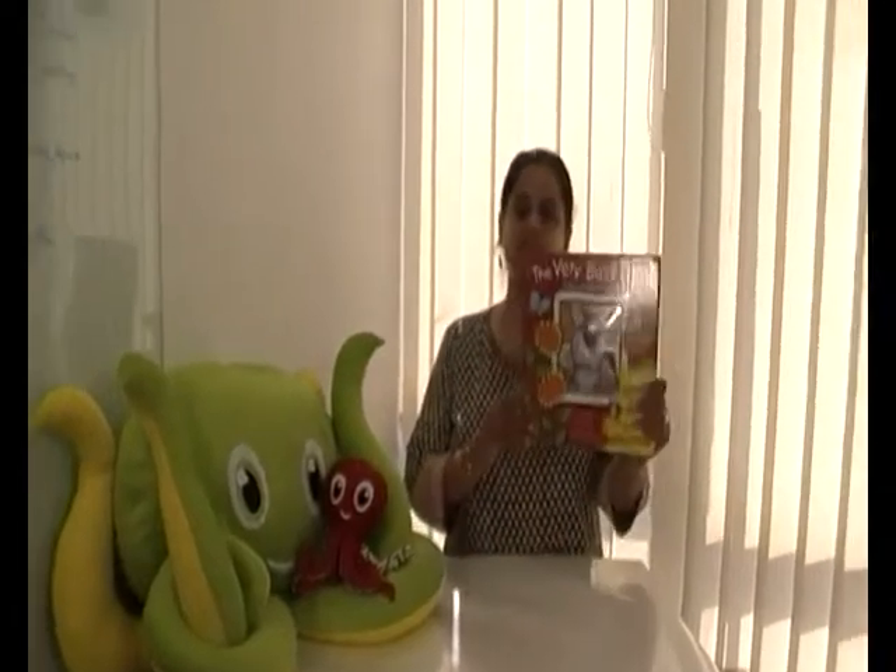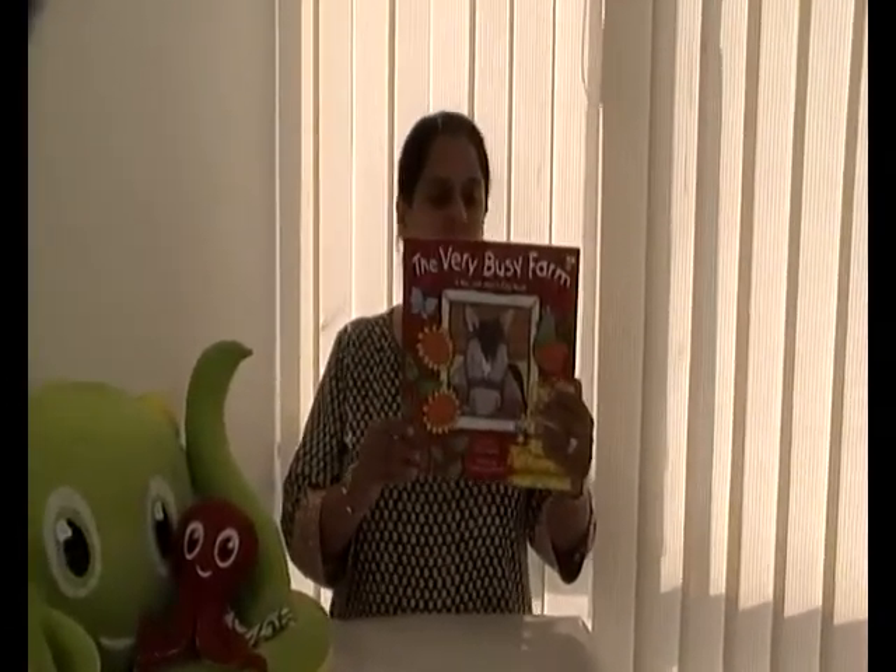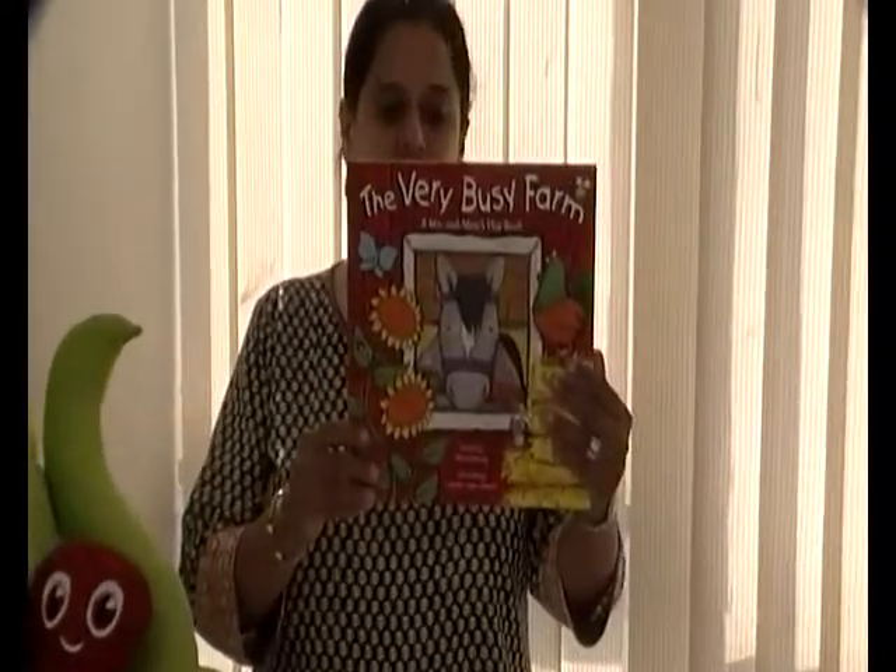This is Leah and I'm from bookpost.com. I'm here to introduce you to a really nice book available on our website called The Very Busy Farm. This book is by Alicia Zabrosny and it's illustrated by Caroline Jane Church.